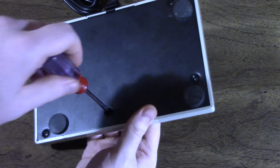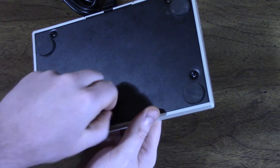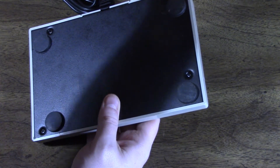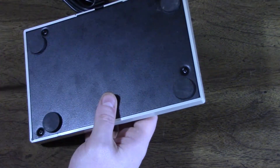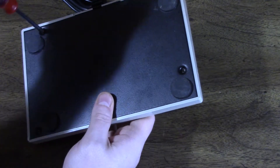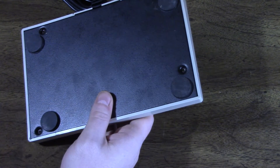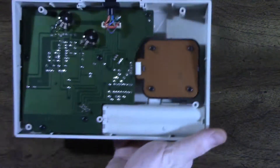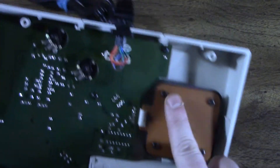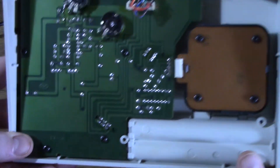Watching someone remove screws slowly is quite boring, so let's speed it up. Here's the motherboard, the battery bay is here, here's the joystick, here's the cord, here's the two pots — and that's really all there is to see on this side.